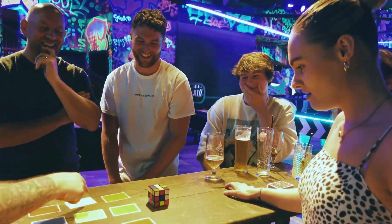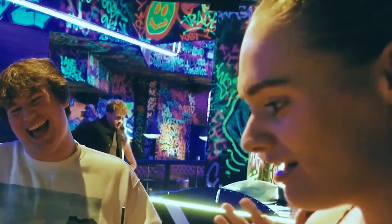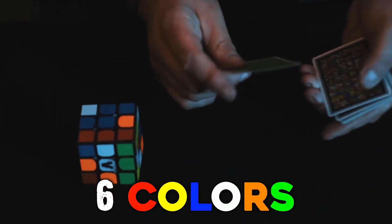Orange, green, red, white, yellow, yellow, red, blue, green, orange! What's going on? It's basically the same as a Rubik's Cube. A Rubik's Cube has six colours — so does this deck.